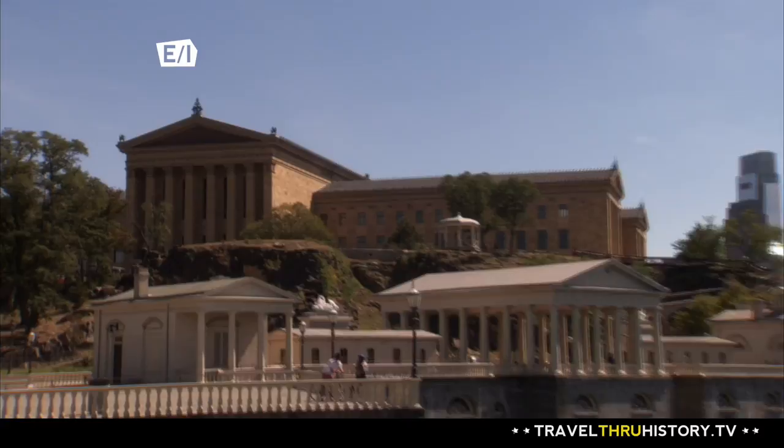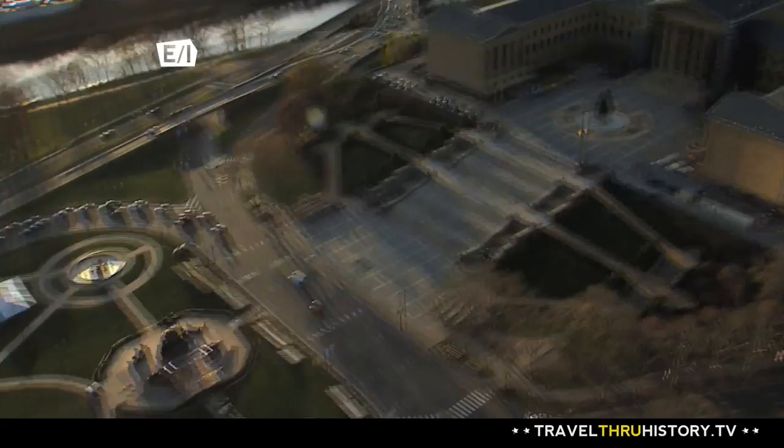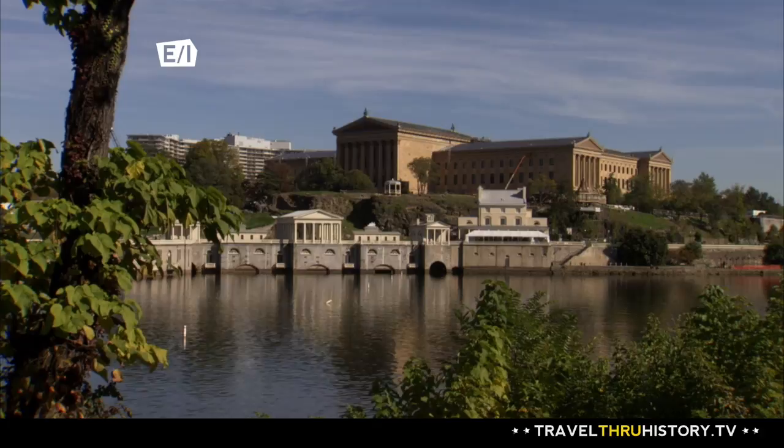Art lovers from around the globe make their way to one of Philadelphia's most iconic buildings. The Philadelphia Museum of Art is one of the largest museums in the country, housing more than 227,000 objects.